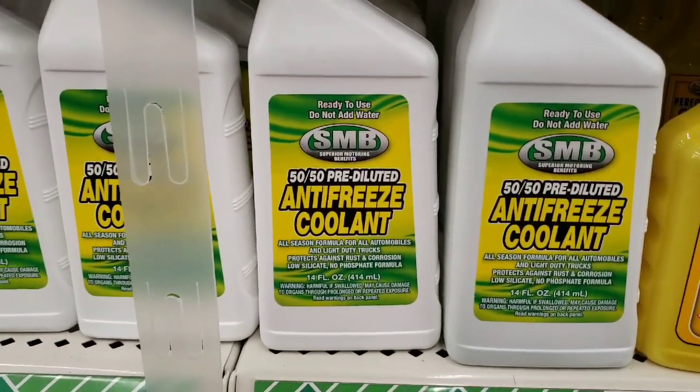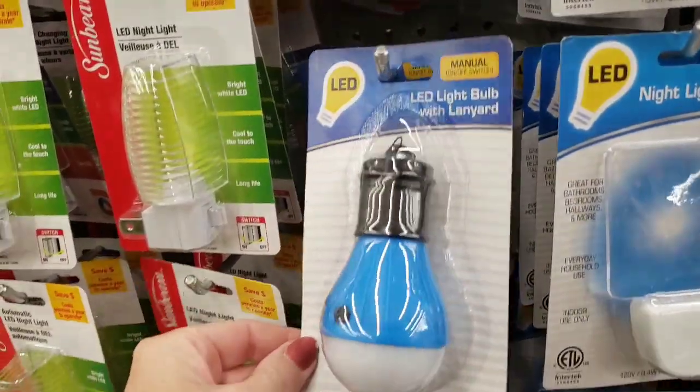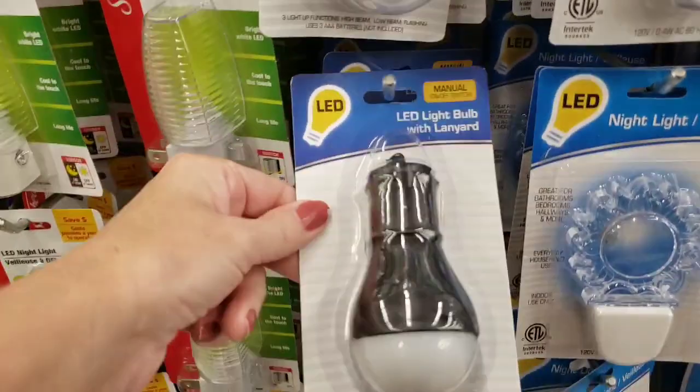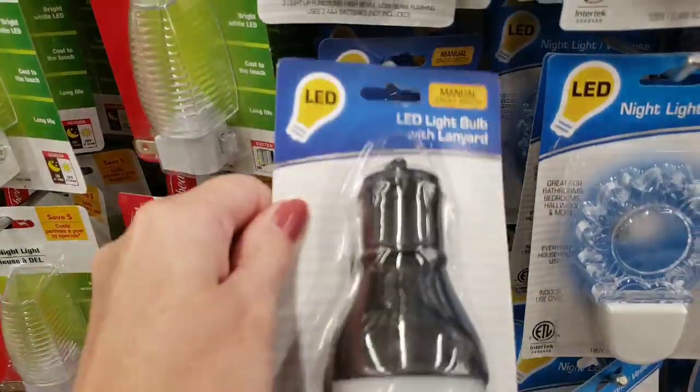Here's some antifreeze coolant — I don't know if I've ever seen that there before. They had some new flashlights — this is an LED light bulb with a lanyard. They had blue, black, and red, and it takes three AAA batteries.